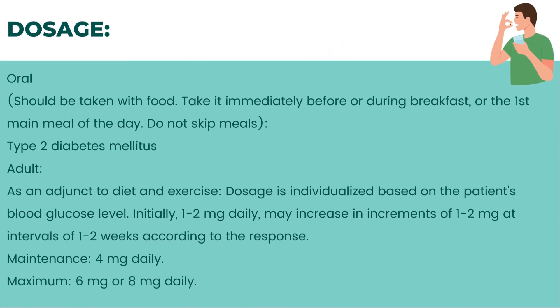Dosage: oral, should be taken with food — immediately before or during breakfast or the first main meal of the day. Do not skip meals. For type 2 diabetes mellitus, as an adjunct to diet and exercise, dosage is individualized based on the patient's blood glucose level. Initially 1–2 mg daily, may increase in increments of 1–2 mg at intervals of 1–2 weeks according to response. Maintenance: 4 mg daily. Maximum: 6–8 mg daily.